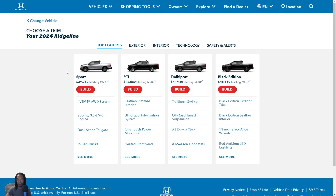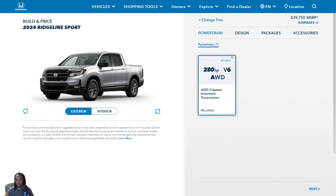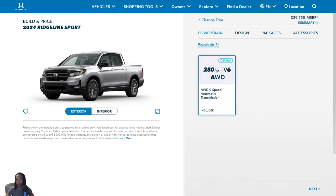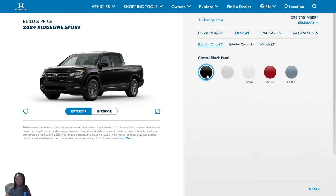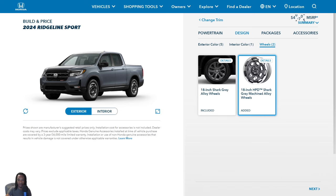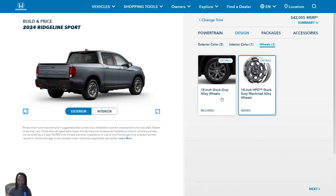Let's jump in and build one. Here are all four models: Sport, RTL, Trail Sport, and Black Edition. The RTL-E was replaced by the Trail Sport; Black Edition is still Black Edition; Sport is still Sport. All-wheel drive is the only drivetrain option. Looking at the design, if you go with Crystal Black Pearl or Lunar Silver Metallic, there's no premium price. But Platinum White Pearl, Radiant Red Metallic, or Sonic Gray Pearl cost $455 more. The Sport only has a black interior — there's no other interior color option. The 18-inch stock wheels actually look pretty decent for a base model.